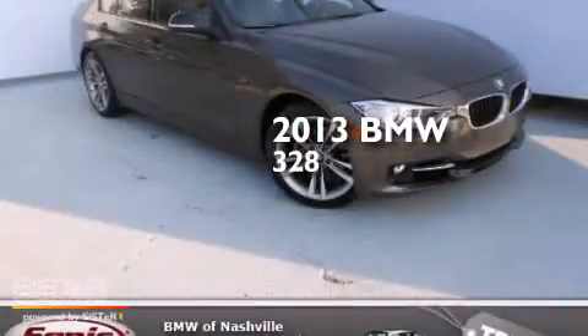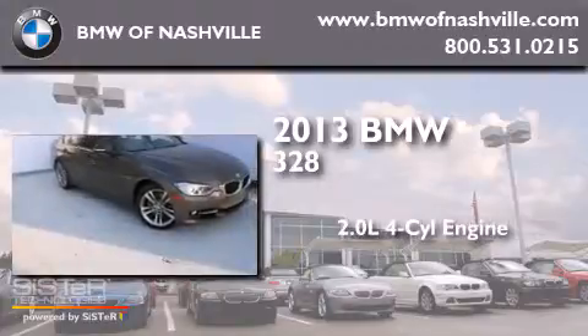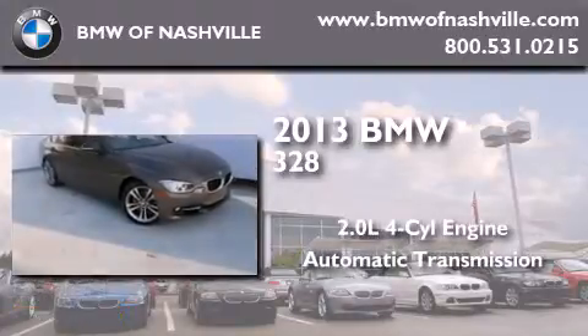This is a 2013 BMW 328i. It has a 2.0-liter four-cylinder engine and an automatic transmission.